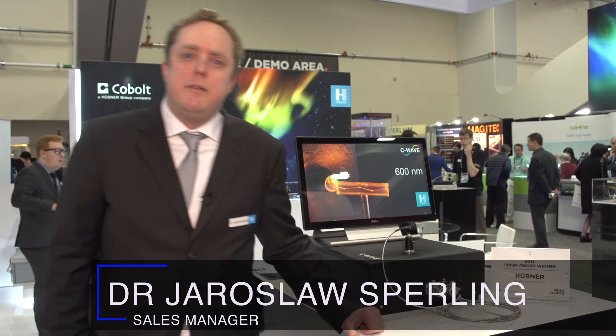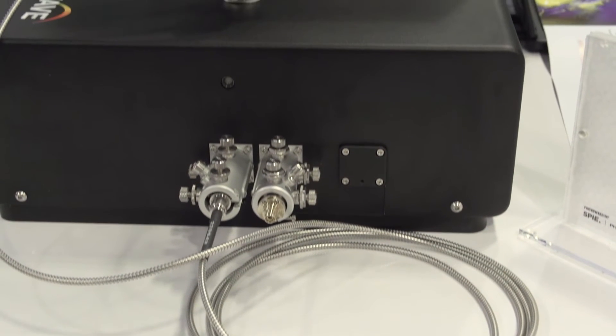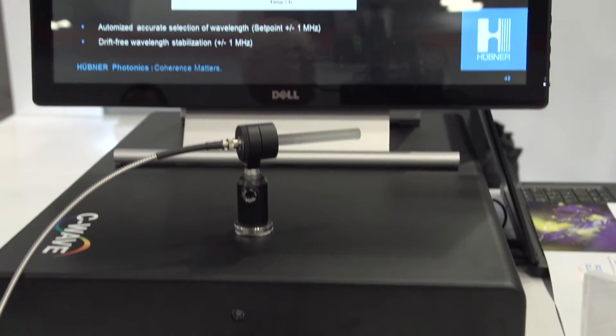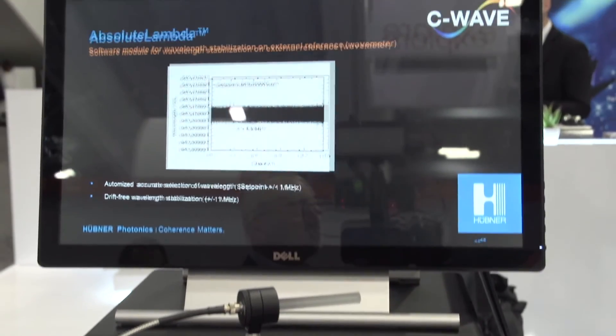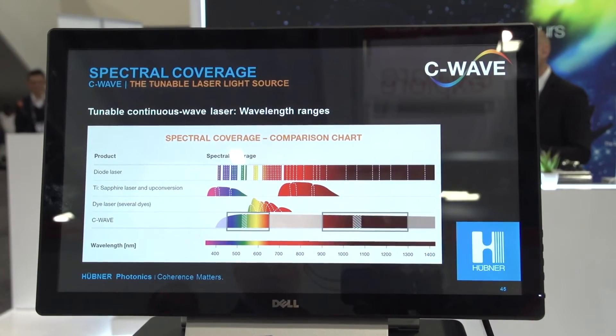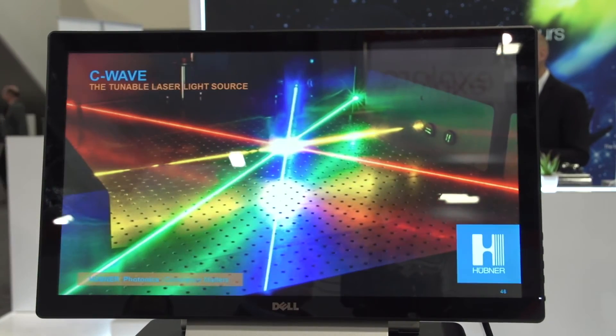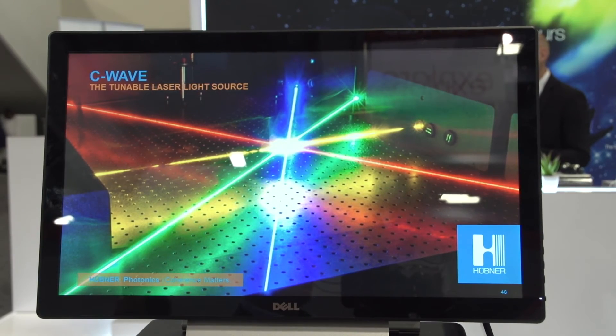I'm Jaroslav, sales manager at Hubner Photonics. I'm presenting here the C-Wave, which is a continuous wave, single frequency, tunable laser light source for coverage of the visible and the infrared wavelength range. It is based on optical parametric oscillation technology and it is fully computer controlled. It can reach frequency stability down to as low as one megahertz. This makes it a flexible laser light source for applications like atomic physics, quantum photonics, nanophotonics, and all kinds of demanding spectroscopies.